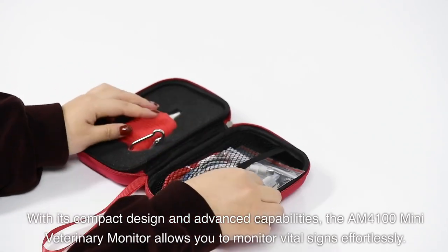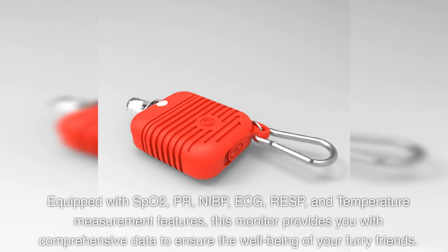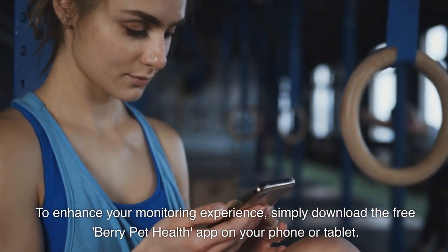Equipped with SpO2, PR, NIBP, ECG, RESP, and temperature measurement features, this monitor provides you with comprehensive data to ensure the well-being of your furry friends.